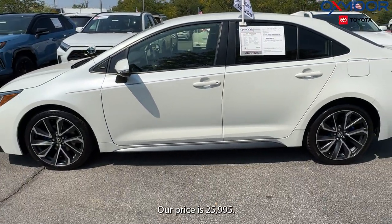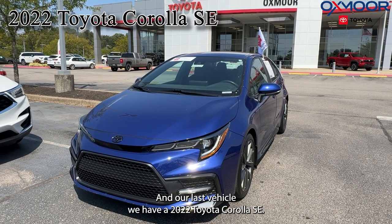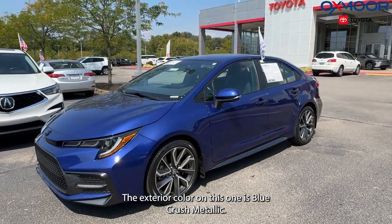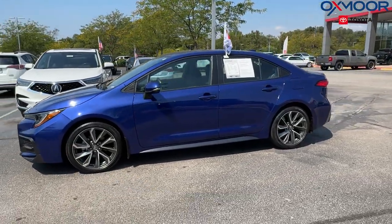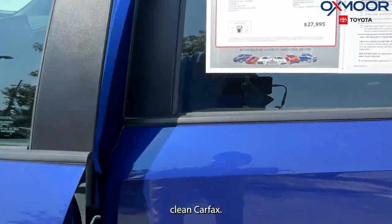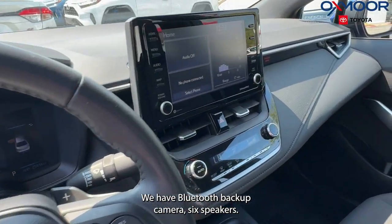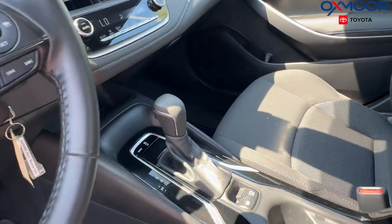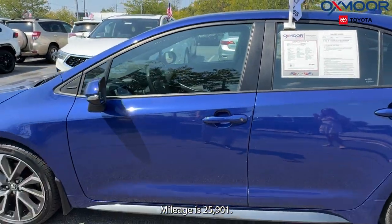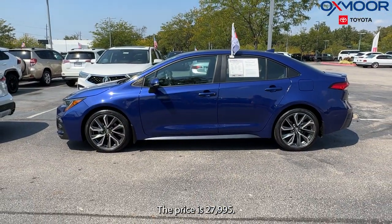Our price is $25,995. And our last vehicle, we have a 2022 Toyota Corolla SE. The exterior color on this one is blue crush metallic. There are alloy wheels, clean Carfax, Bluetooth, backup camera, and six speakers. The interior is in black with blue stitching. Mileage is 25,901 miles and the price is $27,995.